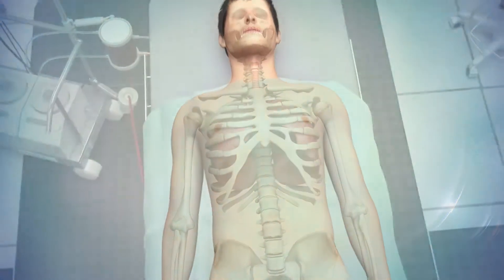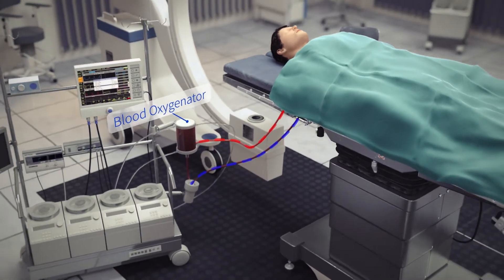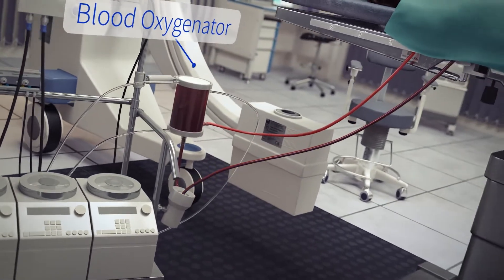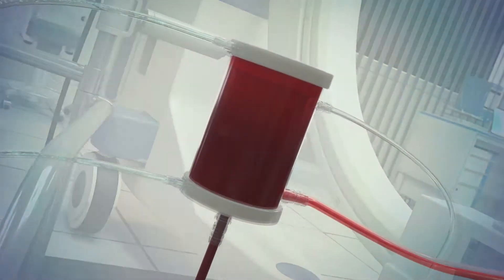Artificial lungs, known in the medical world as blood oxygenators, are devices that replace the lungs' function of exchanging oxygen and carbon dioxide. They work well for limited periods during open-heart surgery or in cases of acute respiratory or cardiac failure.